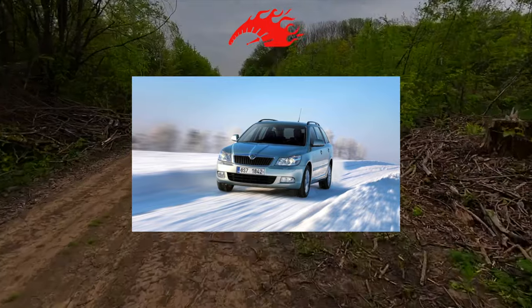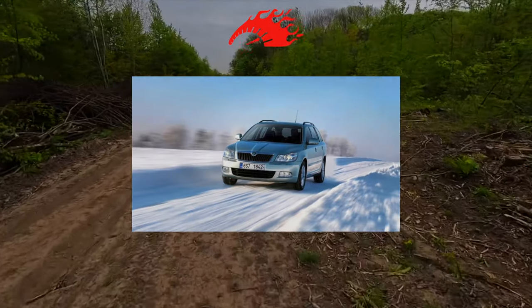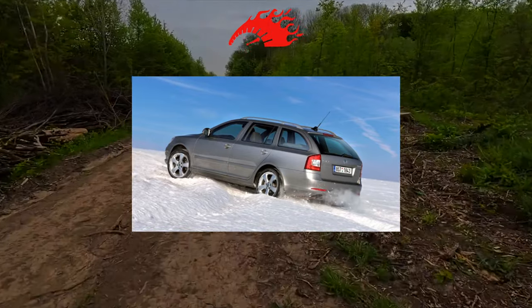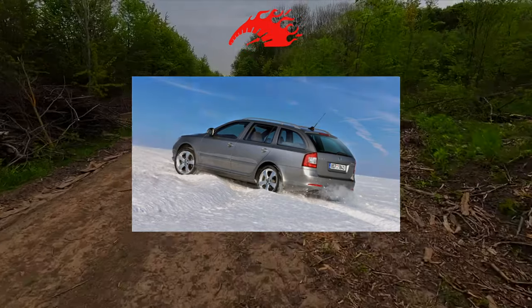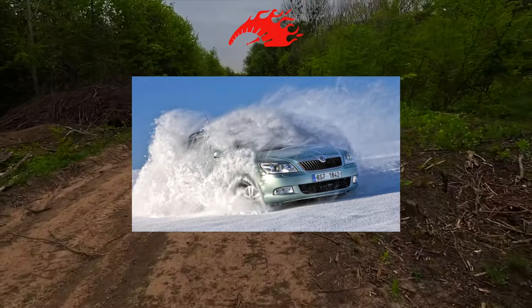The second Skoda Octavia significantly grew in size. It was based on the hubs and units of the Golf V, which means the Czech car received independent rear suspension, fourth-generation all-wheel drive transmission with a Haldex clutch, and new turbocharged gasoline engines. If you put the Skoda Octavia and Golf V side by side, you can't immediately tell they are close relatives sharing a global platform with the same wheelbase.